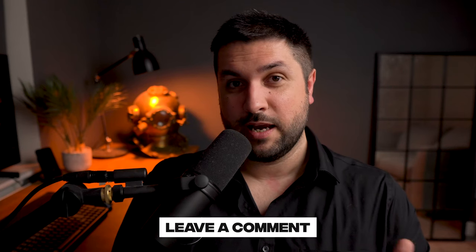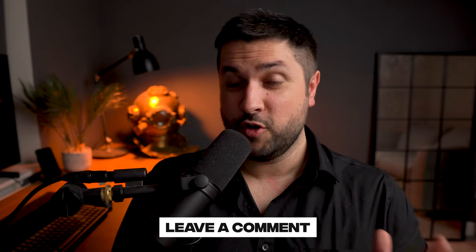I hope you found that useful. Let me know in the comments below which platform you prefer and why, and I will see you in the next video. Bye!